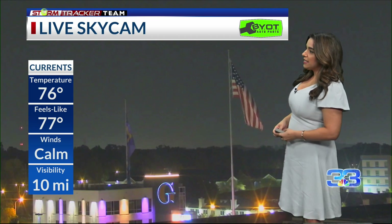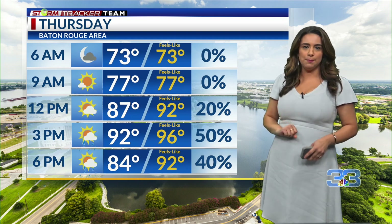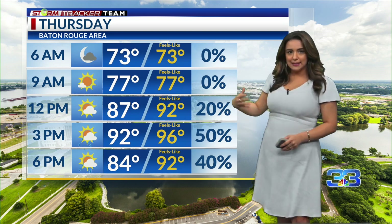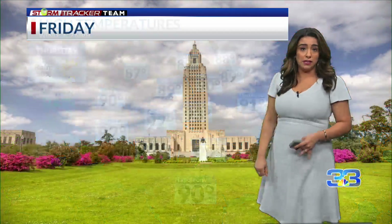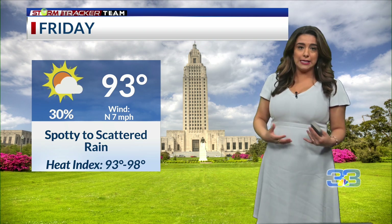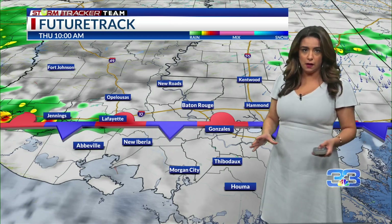76 degrees right now, feels like 77 with the calm winds. The areas that did get some rain today could have some patchy fog overnight — not expecting anything dense. Starting the day off dry, and then as we get that peak heating of the day, with all that instability, heat, and moisture in place, plus an upper level disturbance as well as that stalled boundary, you have the ingredients for at least scattered activity tomorrow. Some of you may not even get into the 90s tomorrow. Then Friday, that boundary is going to push offshore, trim our rain chances down a little bit, with winds out of the north so it shouldn't feel too unbearable.